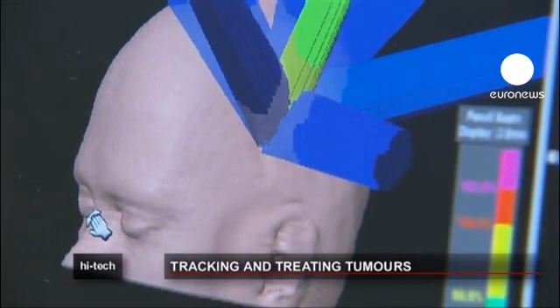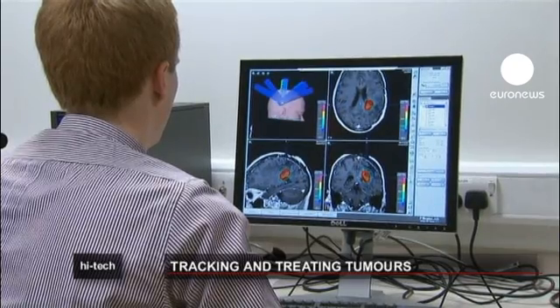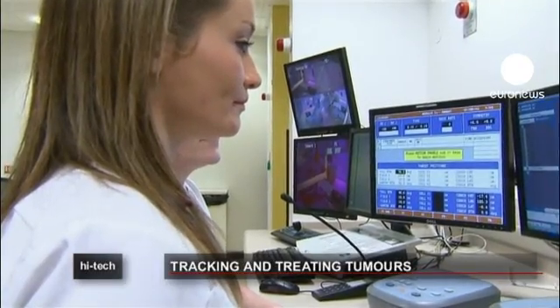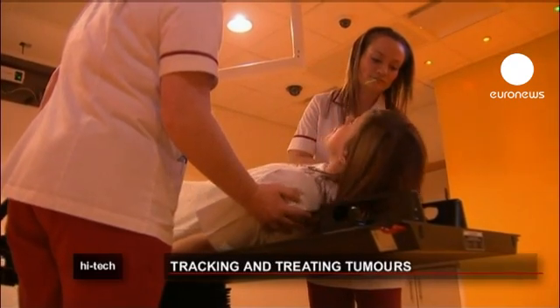The machine works very rapidly. Sometimes doctors can locate and treat the cancer in as little as 15 minutes. Millimetres matter because diseased tissue can be next to crucial parts of the brain, including those controlling speech and vision.